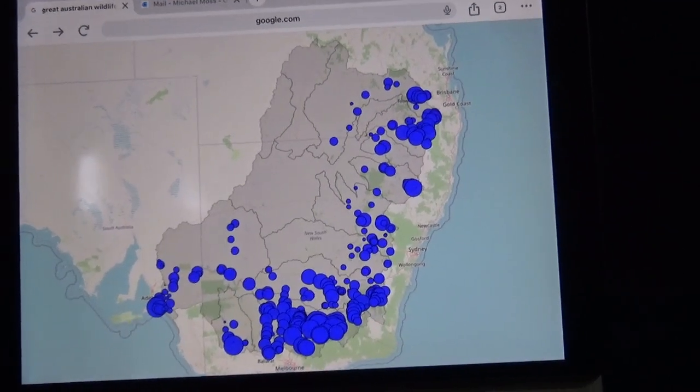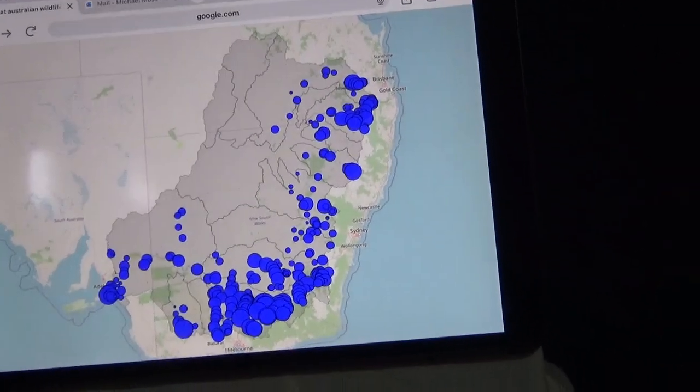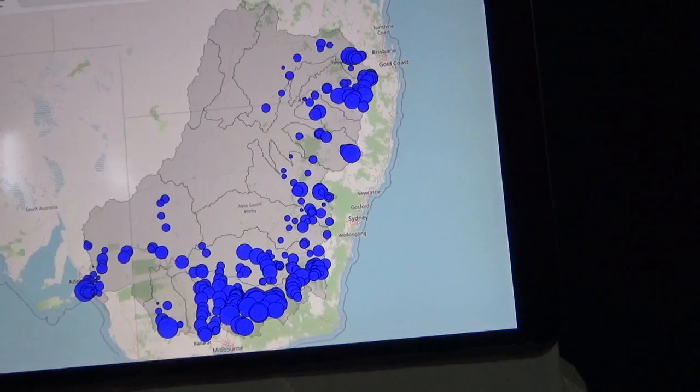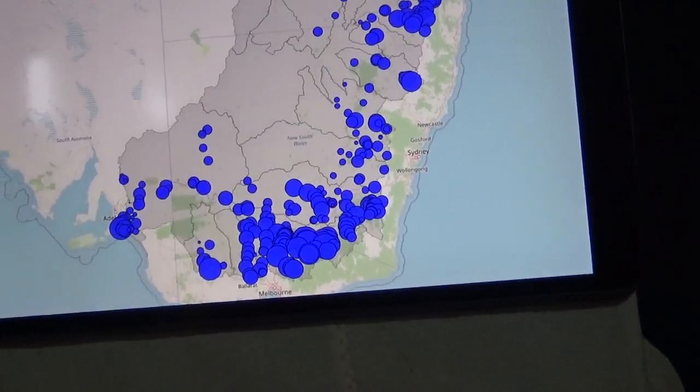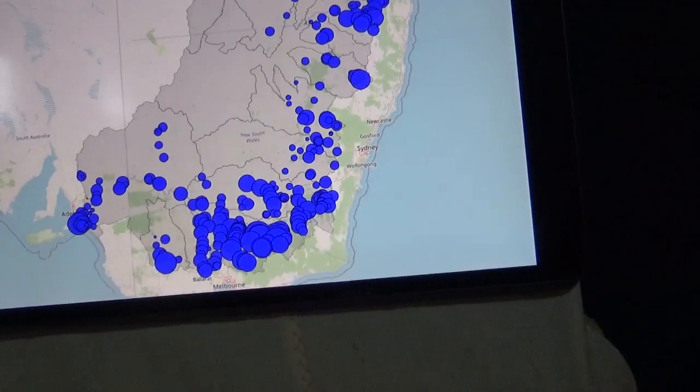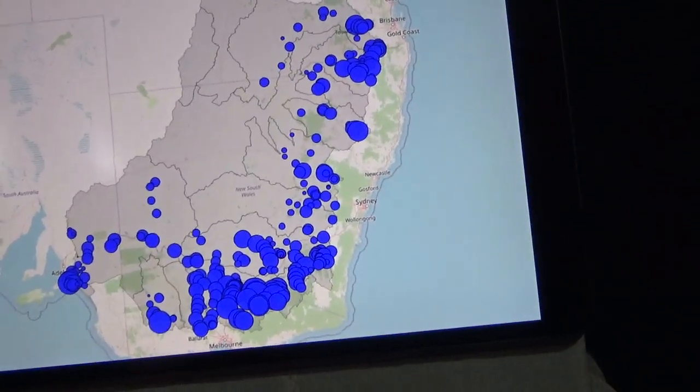Hi Tiger fans, big news today. What you're looking at here is a map of four states of Australia — the Murray-Darling Basin.